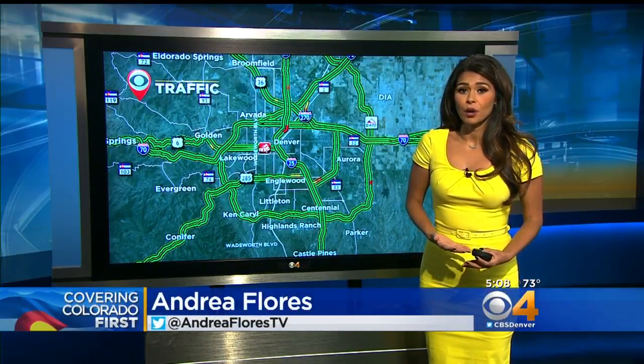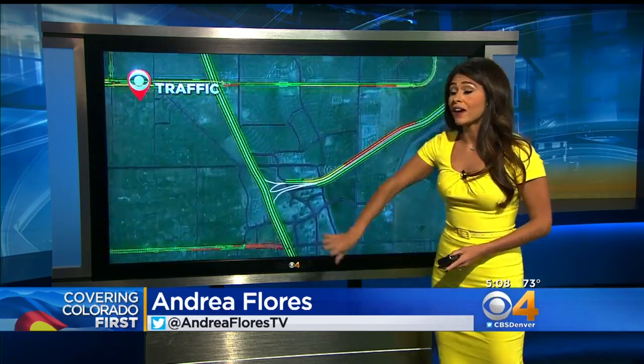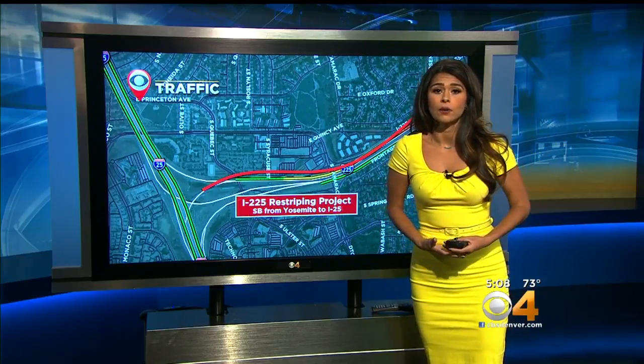Here's our Andrea Flores. CDOT is constructing a pilot project to expand one of the worst bottlenecks in the area, I-225, in the southbound direction through the Denver Tech Center, but not everybody is on board.